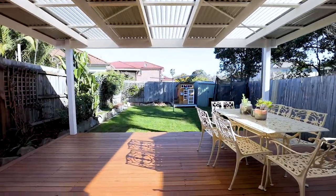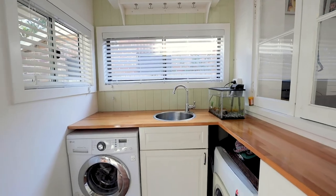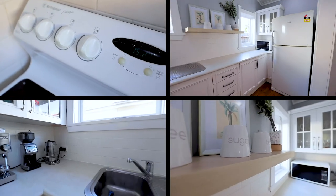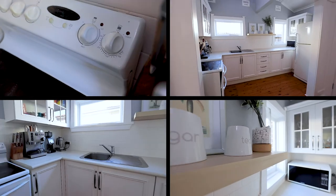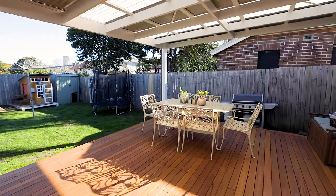The oversized rear deck, covered from the elements, has a laundry and second WC available for when guests arrive. This extends the kitchen and dining room, particularly in the warmer months. Combined with a level rear yard, it offers a perfect inner-city escape for a young family or a viable option should you have pets.